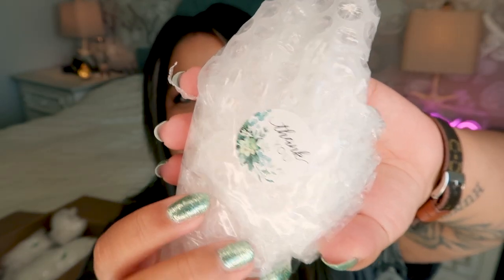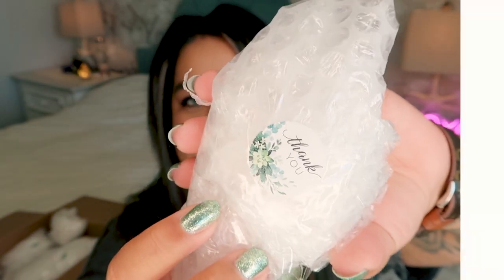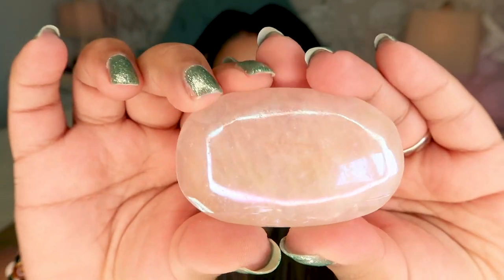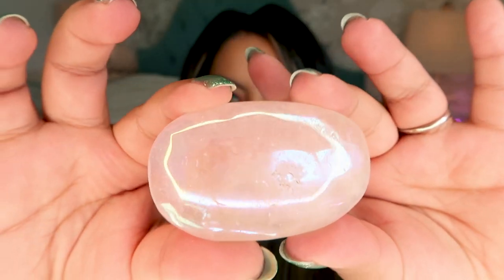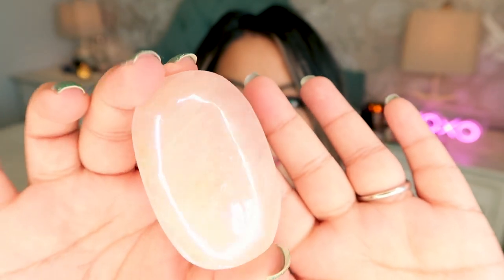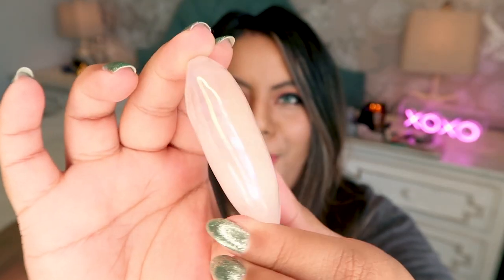So the first bubble wrap package has one of these adorable little stickers on it. Let's go ahead and open this one up. This first one is an aura palm stone — I believe it's rose quartz aura. It's so freaking gorgeous. It's such a stunning piece. I absolutely love aura. This is a stunning pink aura palm stone and it's a pretty big size. It's such a great stone to carry with you when you travel or put in your purse.